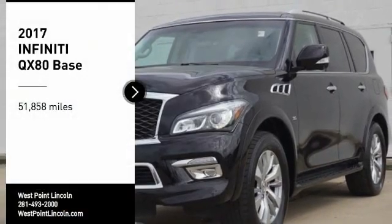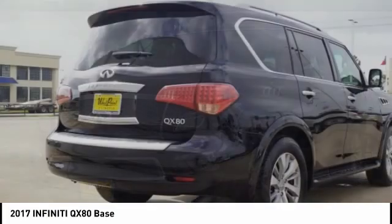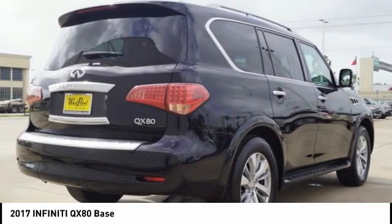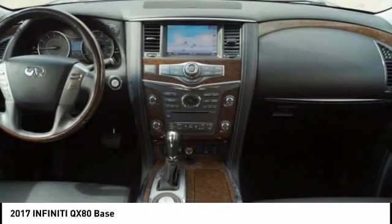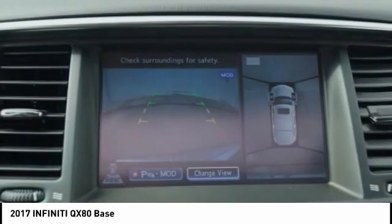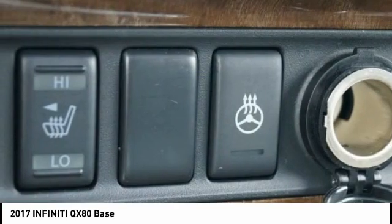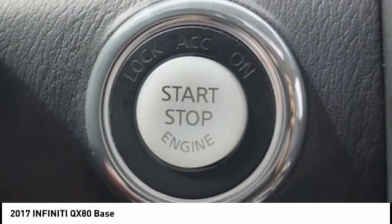Come test drive the 2017 Infiniti QX80. If you are in the market for a full-size luxury SUV with all the latest technology to make driving easier, look no further than the Infiniti QX80. It packs a strong engine, excellent manners, and a well-equipped cabin. The QX80 is the most fuel-efficient of its kind.